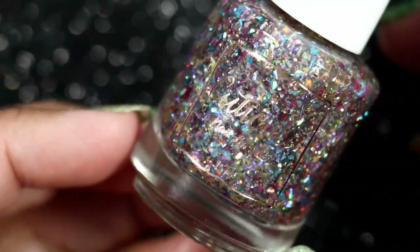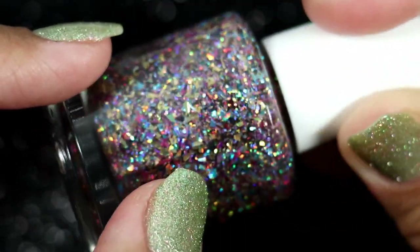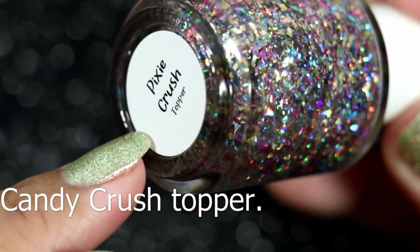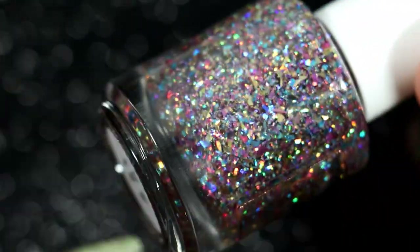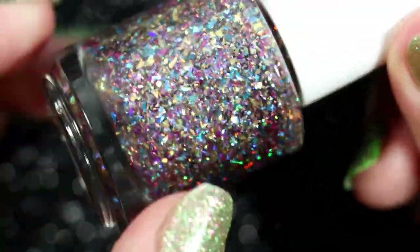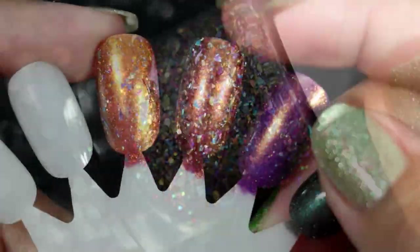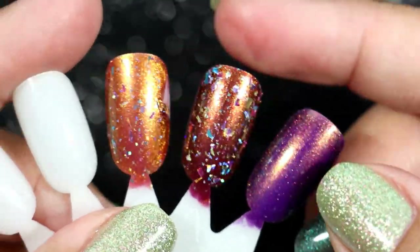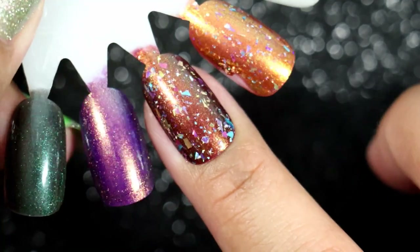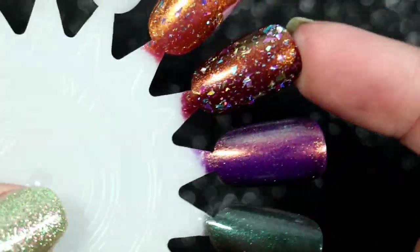Then we have Cuticula in Pixie Crush. This one has smaller pieces of hollow flakes than her other one — this is a topper and I just love the way it looked on everybody I've seen wear it. But when I tried it on a swatch wheel, the flakes were a lot bigger than I thought they were going to be, even though this is supposed to be the smaller one. So I don't know how I feel about it — I may have to try it over different colors.